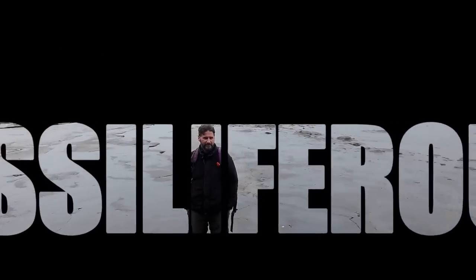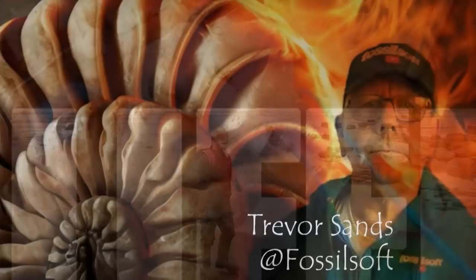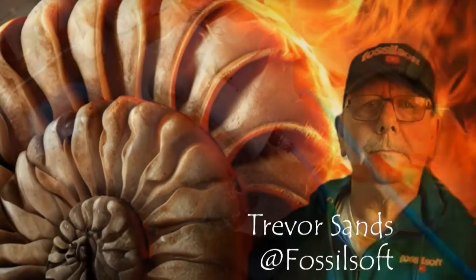Off over to Trevor now for some fossil prep updates, but make sure you stick around for the second half because the day took a turn for the better with some really interesting finds.